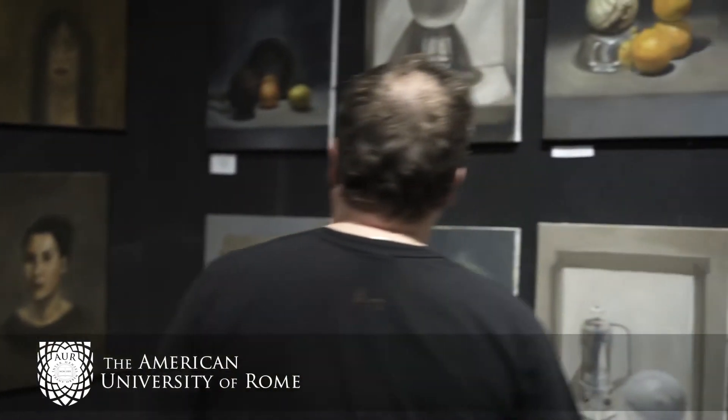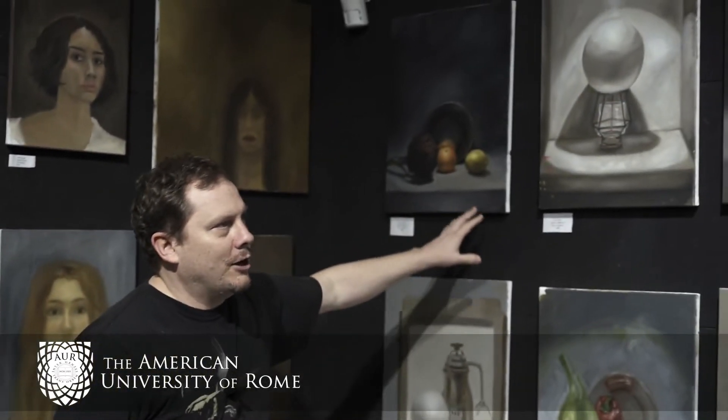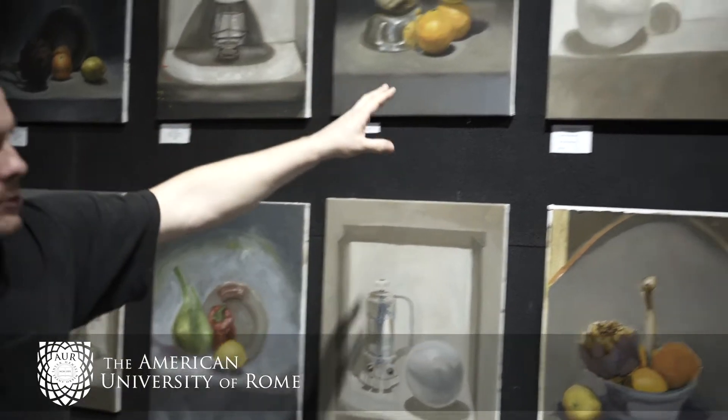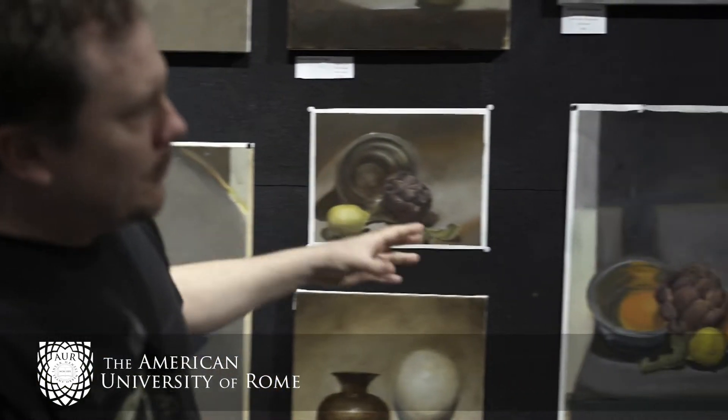We then moved on to fruit and added color to our still lifes, after which we then began to work with a model from life, and then we ended with a self-portrait.